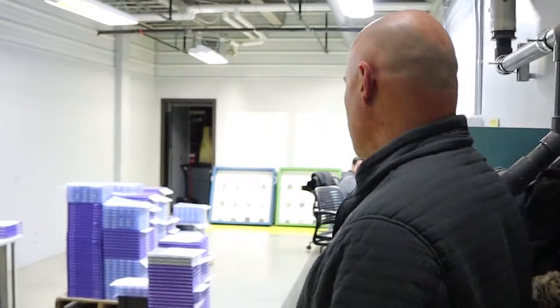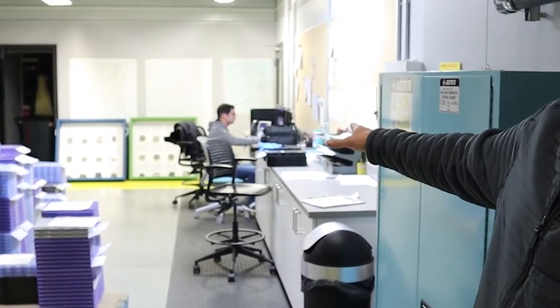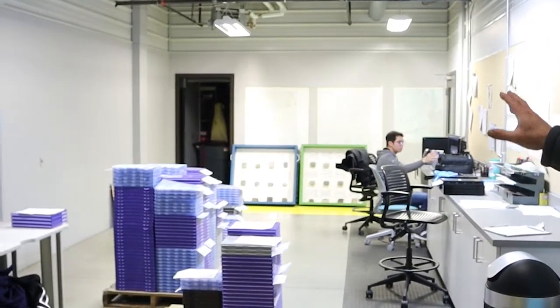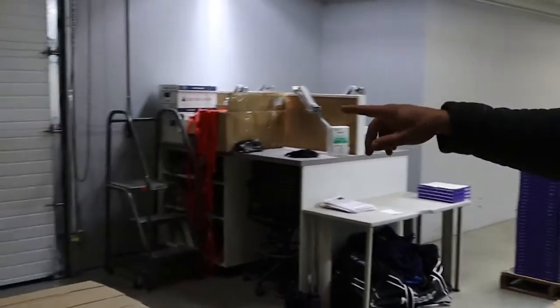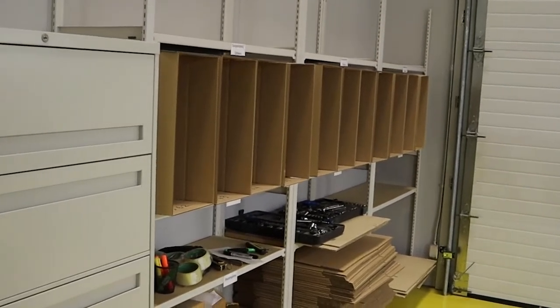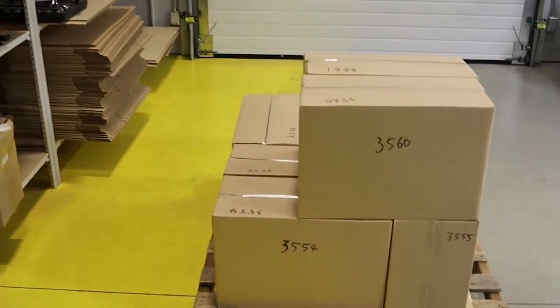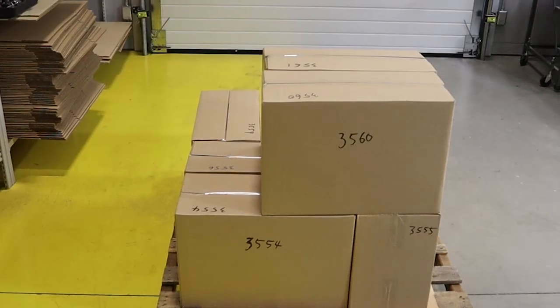This is where we process drill cuttings when they come in. We bring in pallets like this and Sung works on processing them and putting them into the system. We keep a set of trays and fill these boxes over here. Once we get a full pallet load, we wrap it and send it to the Geological Survey of Canada.